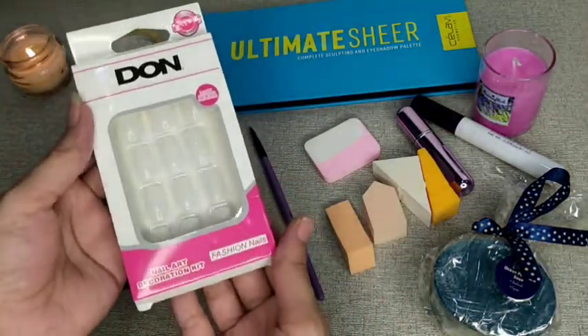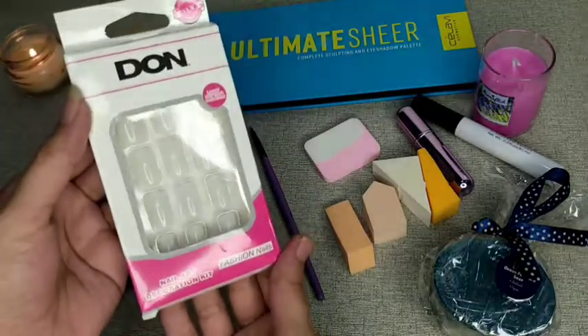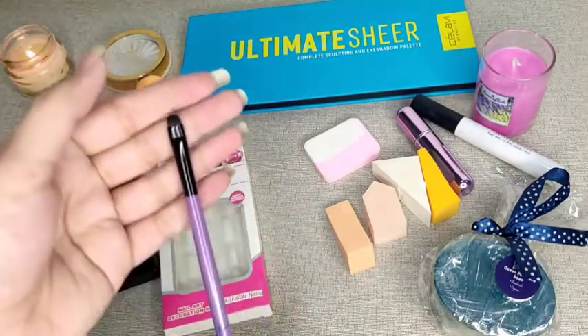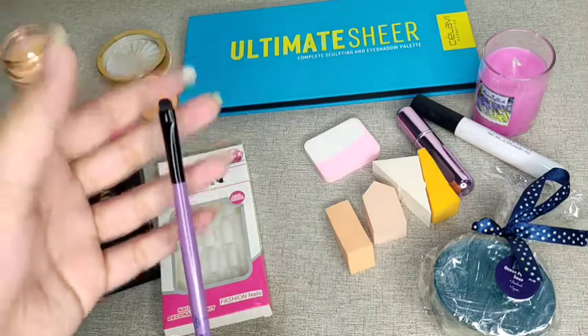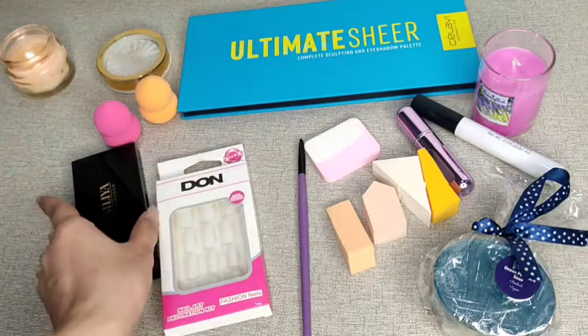Our next product is very cute artificial nails, and the quality is very beautiful. These are normal affordable plastic nails. I have also kept a small brush with them. The quality is very beautiful and soft brushes for it, and they are very good for smudging.